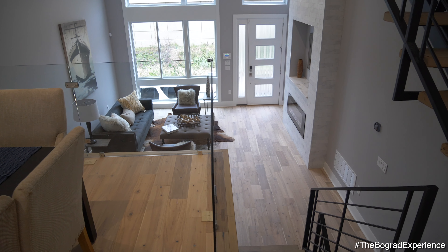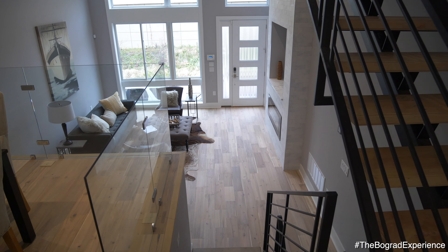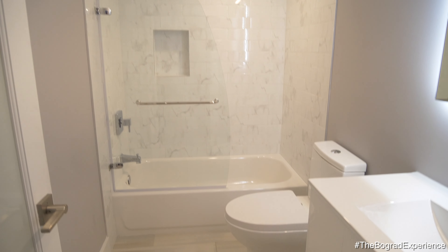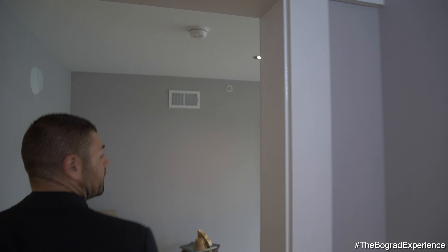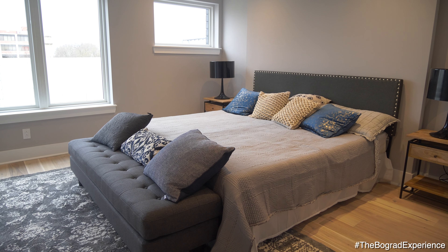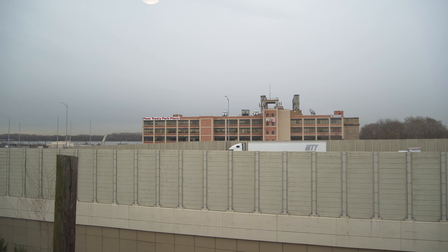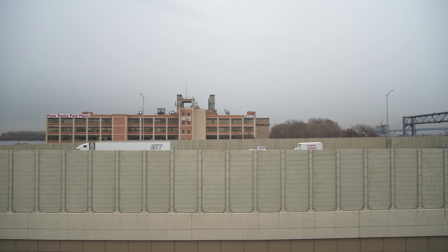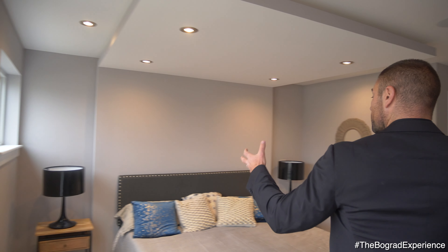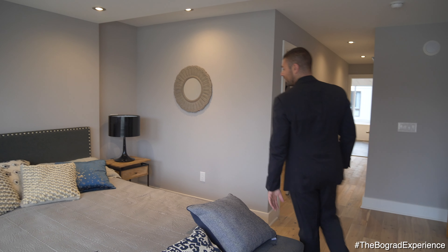Let's go upstairs so I can show you the rest of the upper floors and the bedrooms. There's a full bathroom here — beautiful tile, beautiful upgrades as well. Now this bedroom is money. You have a beautiful master suite that takes up the whole entire fourth floor, with beautiful views of the bridge and water views, lots of light, and lots of custom trim.